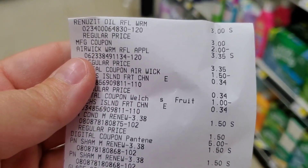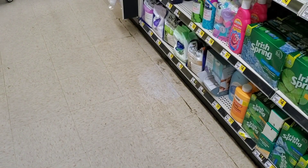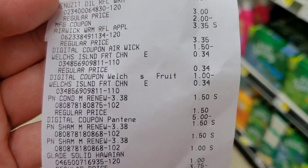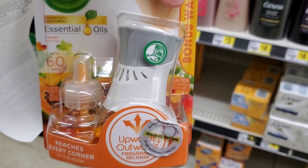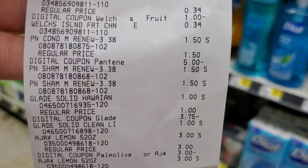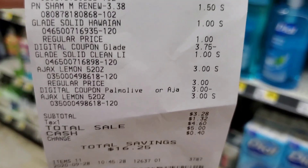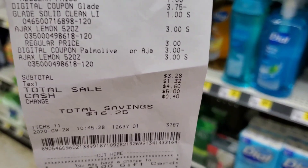Okay guys, so here are the results. The Renuzit rang up $3 — it was supposed to be $2.50 but you win some you lose some — and I used the $2 digital. Two Air Wicks at $3.35 each with $1.50 off digital. Two Welch's with the dollar off. Three Pantene for $1.50. The $5 digital came off the Glades for a dollar. The $3.75 came off. Two Ajax for $3 each.